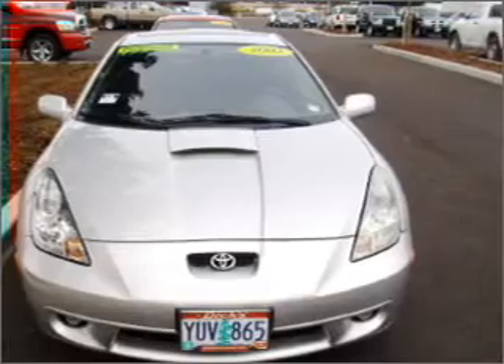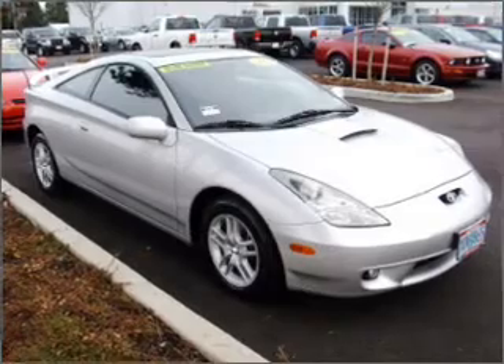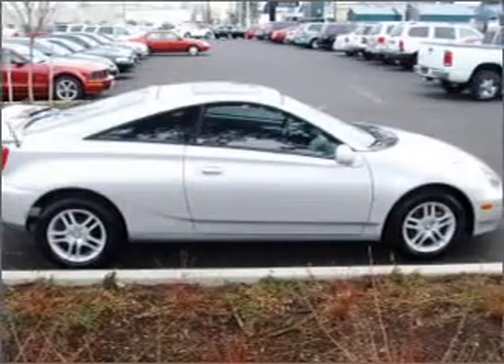For your peace of mind, this Celica also comes with the following safety features: front ventilated disc brakes, passenger airbags, and daytime running lights.